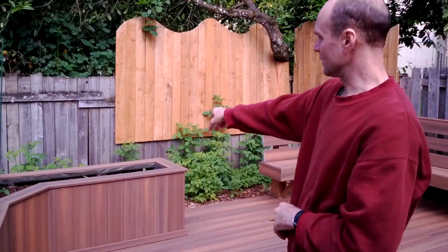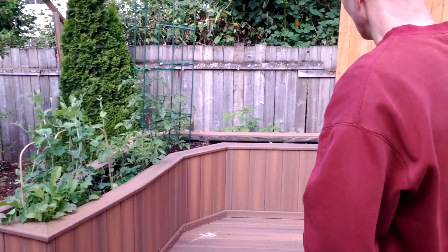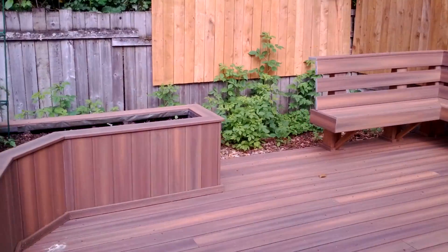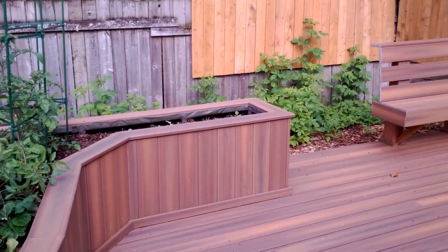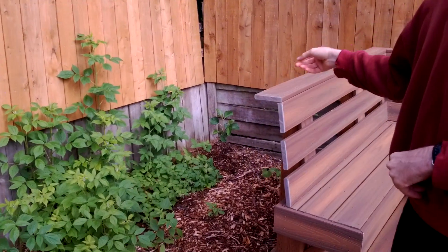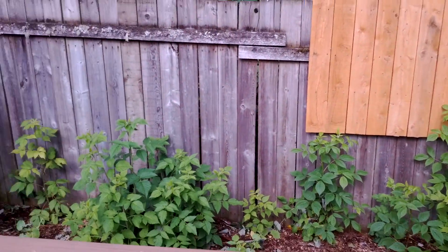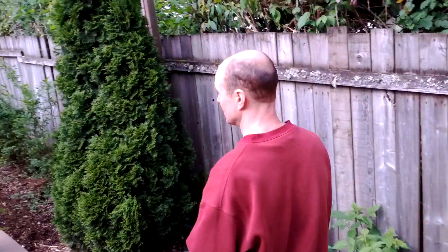One of our tenants is using the planter for gardening, so I can't take credit for that — that's all his own work. There in the corner, another fig tree coming along. And red raspberries.